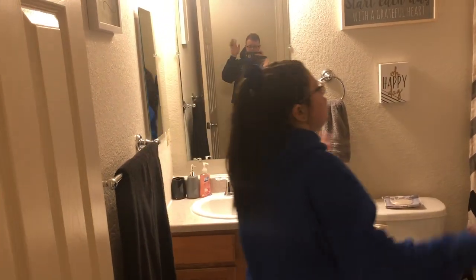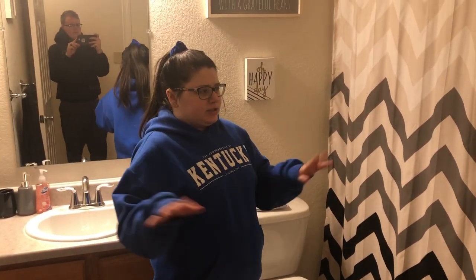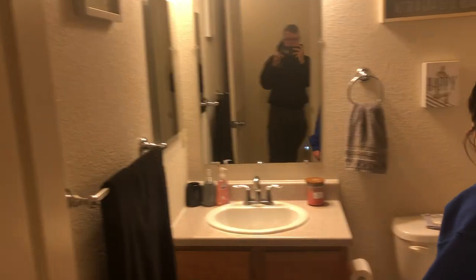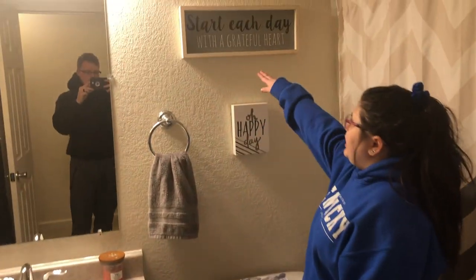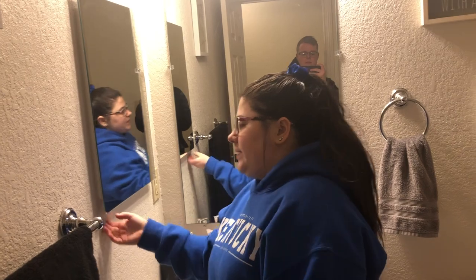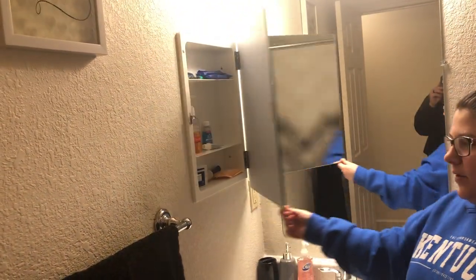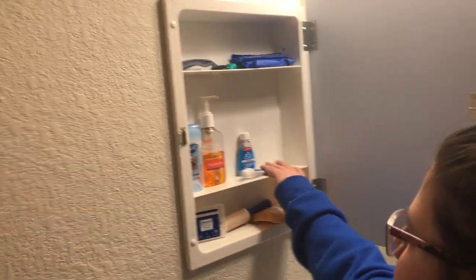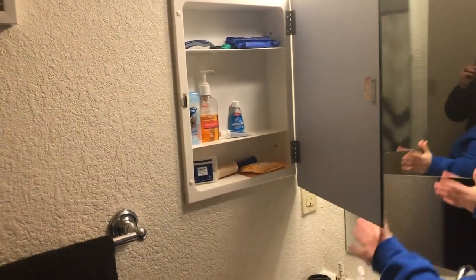Now we're in our guest bathroom — it's probably one of my favorite rooms in the house just because we color-coordinated it really well. It's very cute and modern. We have a chevron curtain from Walmart, bath towels from Walmart, a bath mat from Walmart. We have signs that say 'Oh Happy Day' and 'Today with a grateful heart' from Hobby Lobby. The 'You Are My Sunshine' sign was from Walmart for three dollars — definitely a steal. We also have a medicine cabinet with facial cleaning wipes, a lint roller, cotton swabs, acne wash, toothpaste, mouth rinse, tampons, and a clean razor, just in case guests forgot anything.